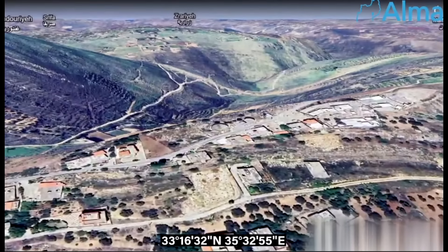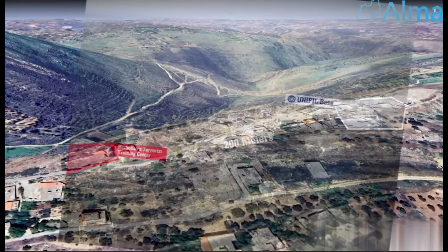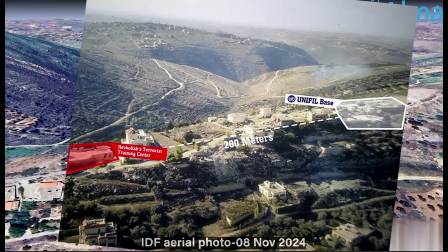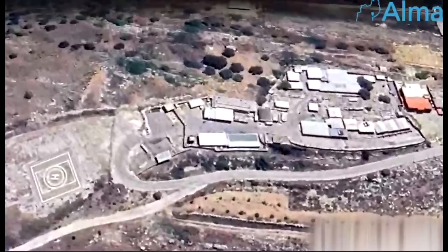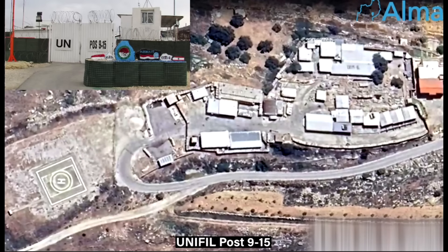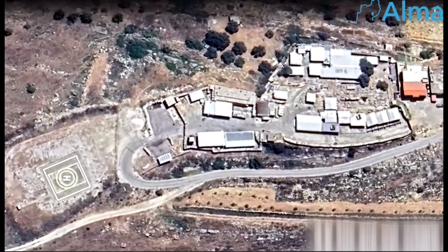Aerial photography shows the compound is only 200 meters from a UNIFIL base where a battalion of Indonesian peacekeepers is stationed. It is at UNIFIL post 915 that these troops have been given the mandate to enforce UN Security Council Resolution 1701.